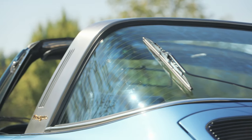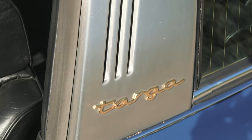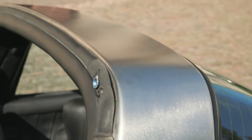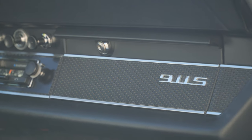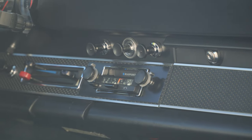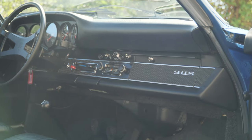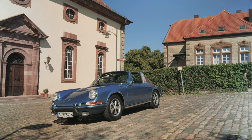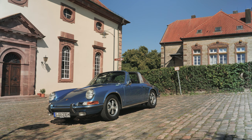The Targa model differs from the Coupe in that it has a removable top that can be stowed in the front trunk, giving drivers an experience that's close to a full convertible. It's time to drive this 911 S Targa, owned by the Porsche Museum in Rhineland-Palatinate, a beautiful German state with twisty two-lane roads that connect villages and vineyards that dot the countryside.